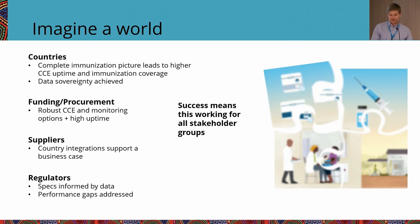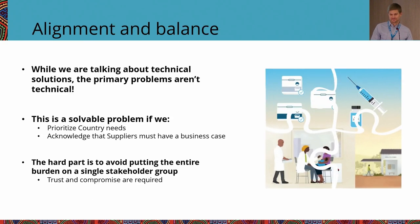These are lofty goals, but I'm confident they're possible. Even though I come from a very technical organization, it's very clear this isn't just a technical problem — I would say the primary problems aren't technical. The hard part is to avoid putting the entire burden onto one single stakeholder group. This has to work for everybody. It is solvable if we all focus on prioritizing country needs — what provides maximum utility for countries — and acknowledge that suppliers must have a positive business case for sustainability.